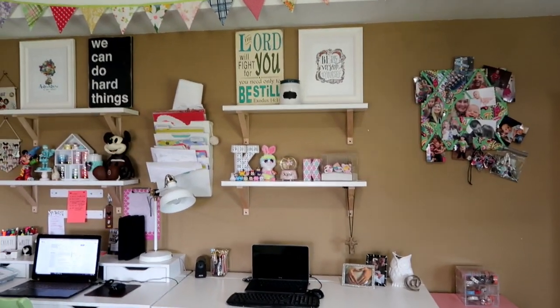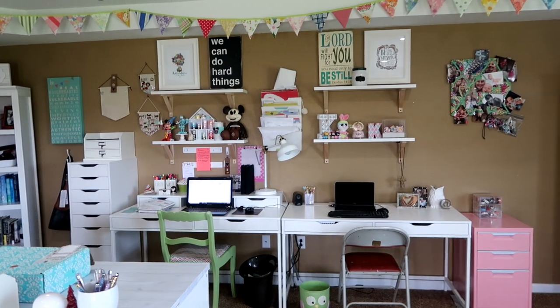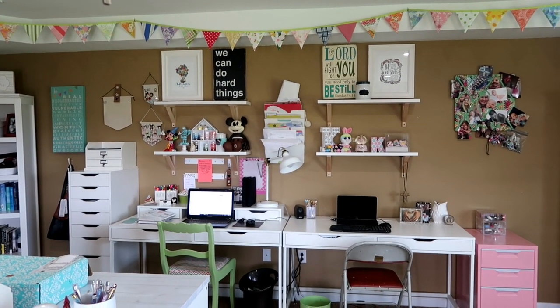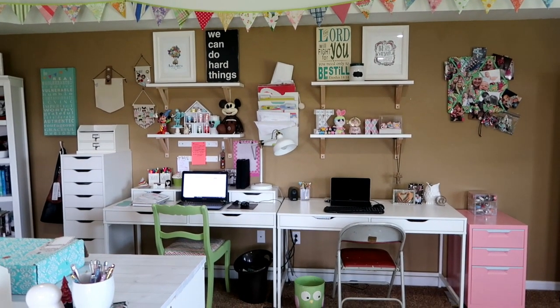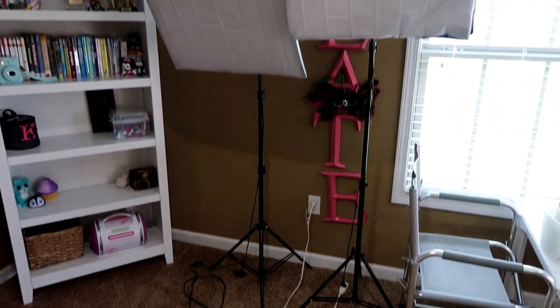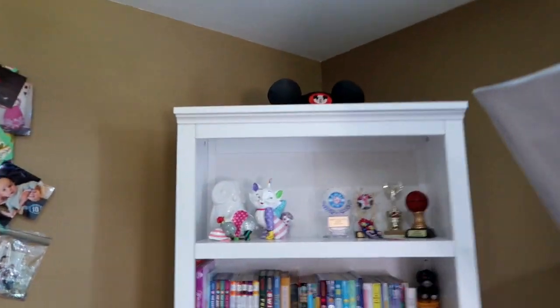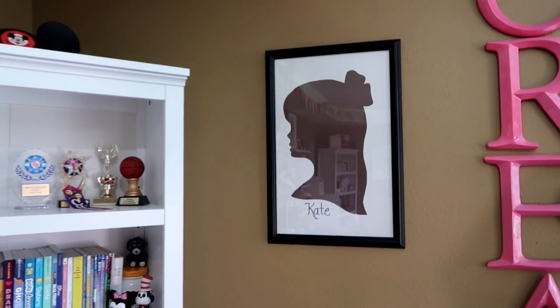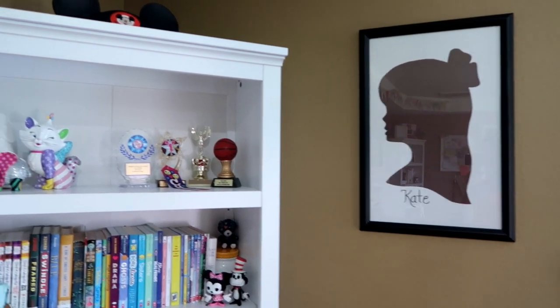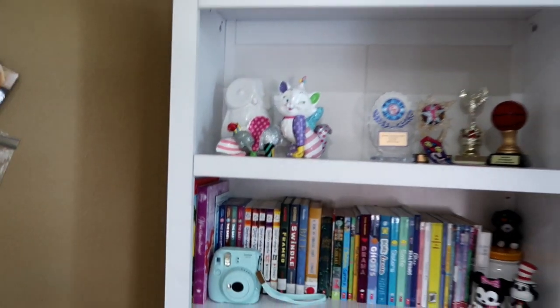This is Kate's side right here. Hers kind of mirrors my side — we tried to make it look similar but still like her and me. This bookcase was my husband's. Right here is a silhouette picture of Kate that her preschool teacher did for her, about five years ago, so she has it hanging on her side.